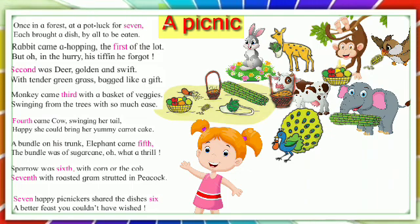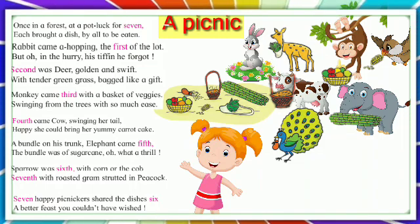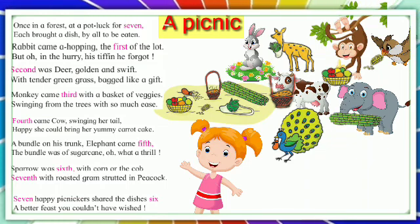Here, the words six and seven are cardinal numbers which give values. Sixth and seventh are ordinal numbers that give the order in a sequence.